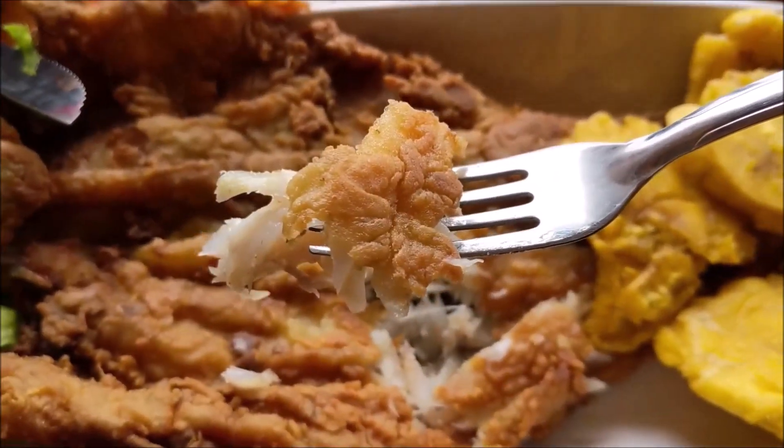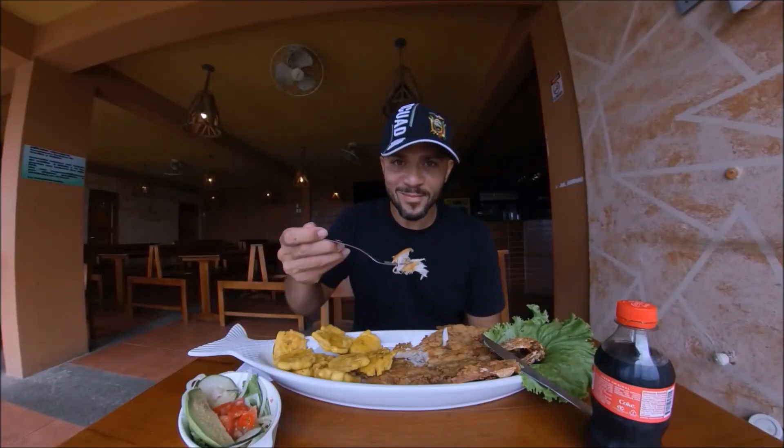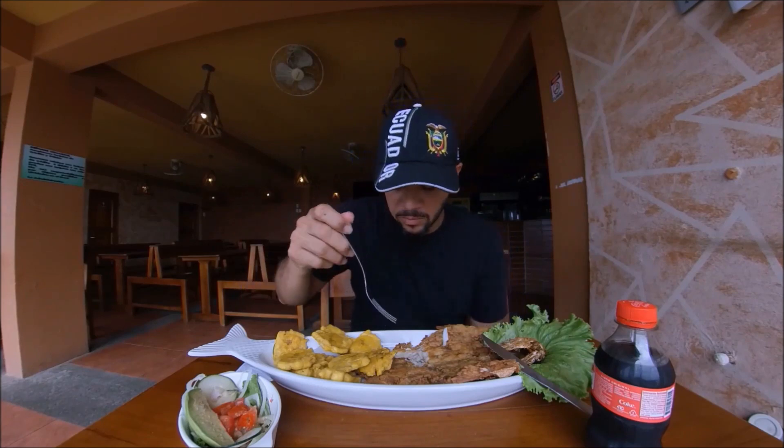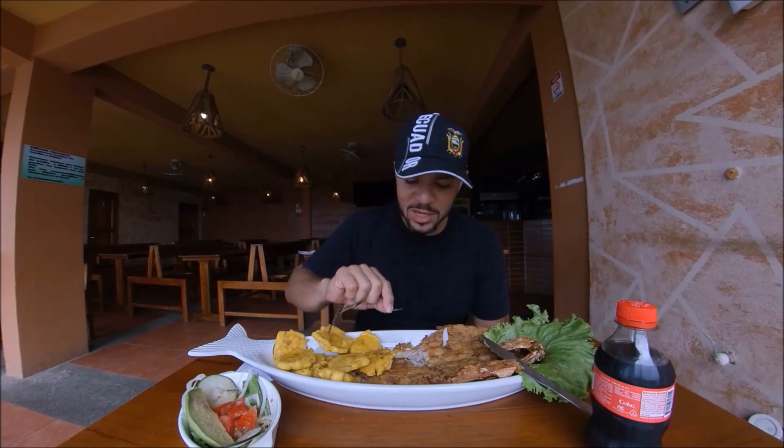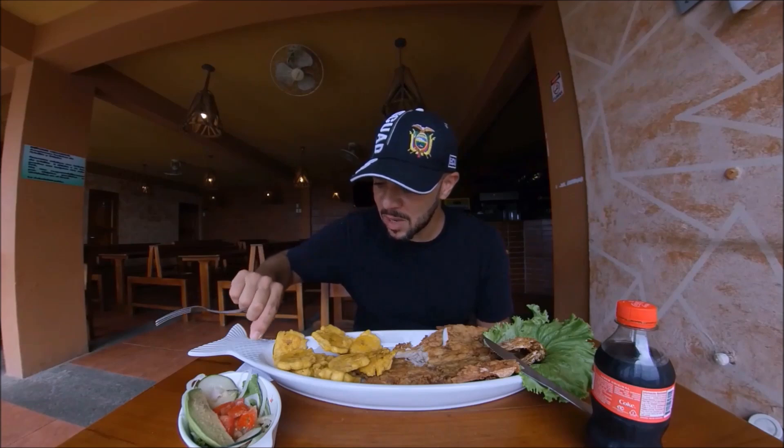Look at that you guys. The one thing — if you're not used to eating whole fish, it does come with bones, so you have to be careful of that. But man, that thing has some flavor. The white fish is just very clean, very delicate in the mouth. It doesn't feel greasy at all. They cooked this one perfectly.